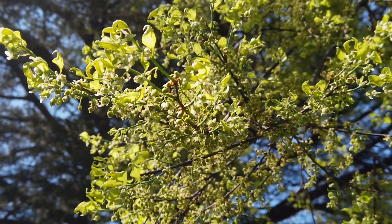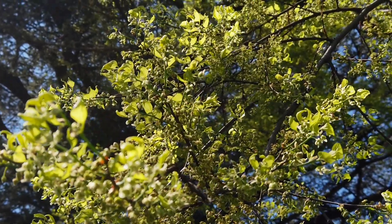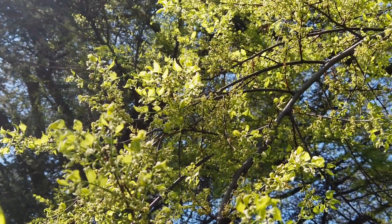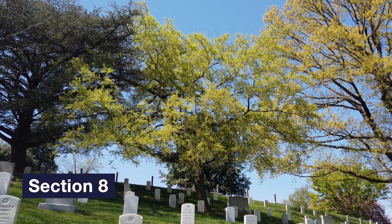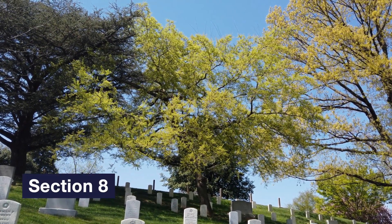The dwarf hackberry is a tough tree that can tolerate drought, wind, and urban environments, as well as dry, wet, and poor soils. Under optimum conditions, it can live a very long life. Our national co-champion dwarf hackberry is 42 feet tall with a crown spread of 50 feet. It is located in Section 8 along Jessup Drive.